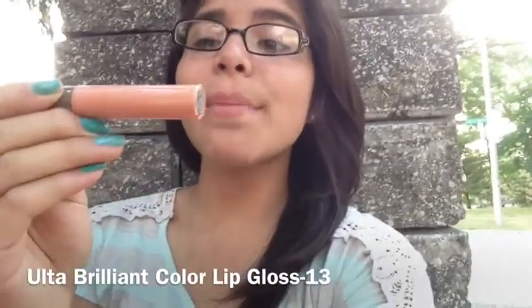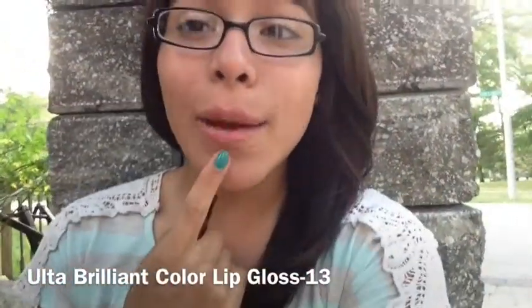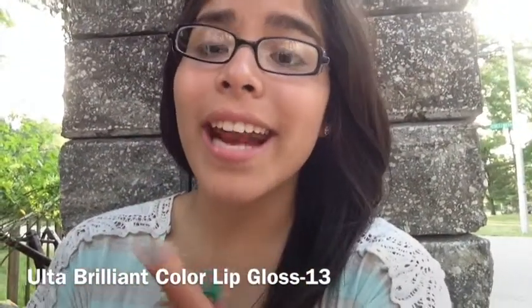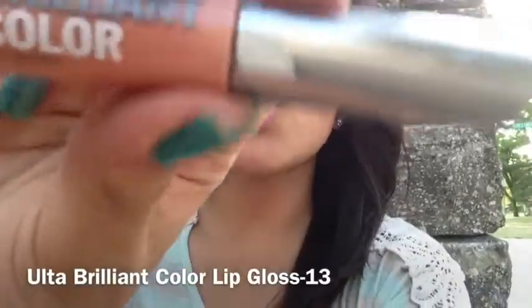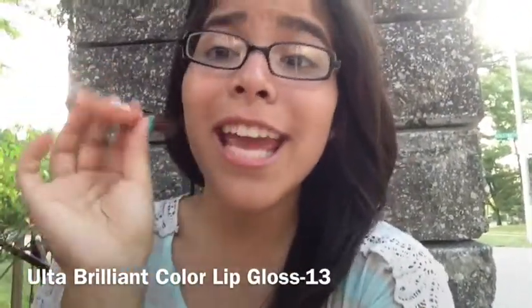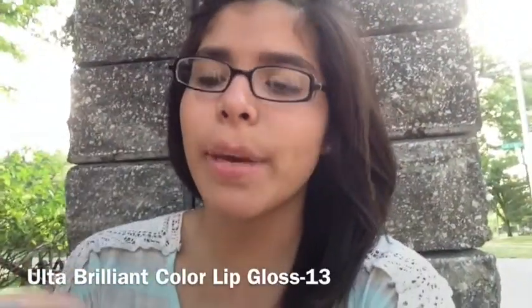The next product on my August favorites is just my Ulta Brilliant Color lip gloss, and I absolutely love it — as you can see I'm wearing it. I love it because it gives me a perfectly nice glossy shine that I just love, and I just adore the way it smells. It smells really cute, and what's better than a lip gloss that smells great? Nothing. Just kidding, lots of things are better.